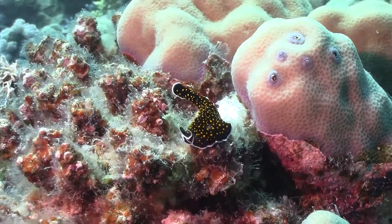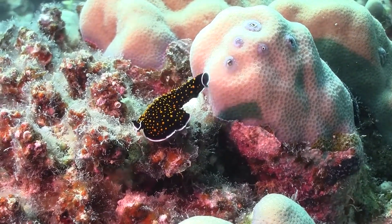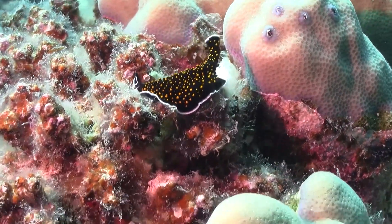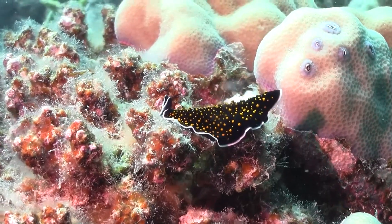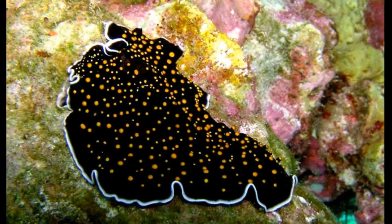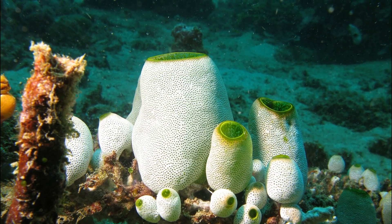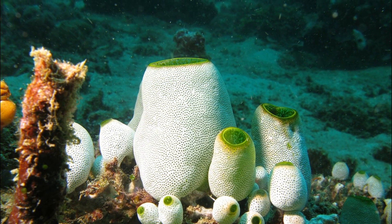They can grow up to 3 inches long and typically inhabit depths from 3 to 100 feet. Little is known of the biology of this species. They have been found in association with colonial tunicates and are thought to feed on those and other colonial animals.